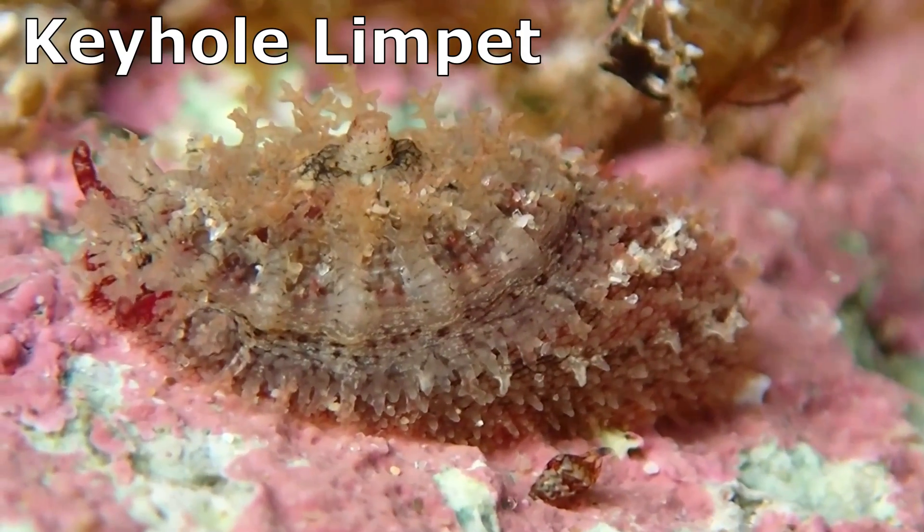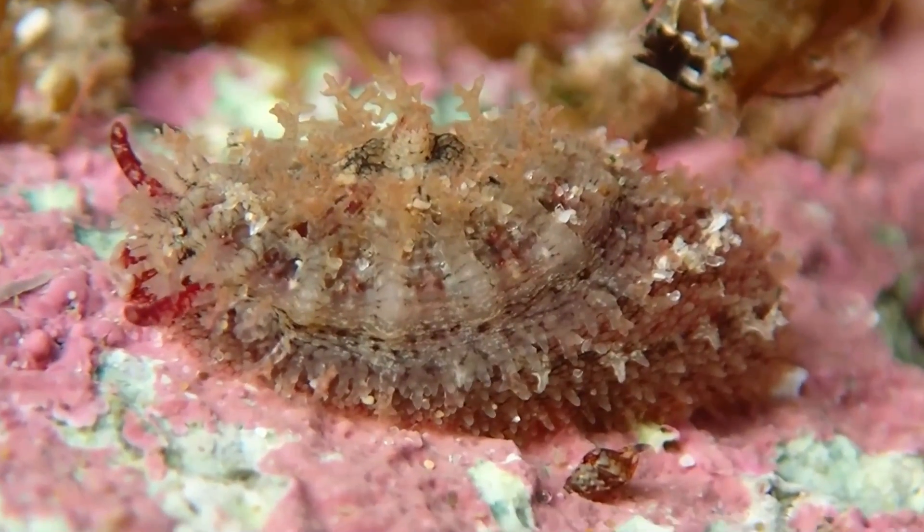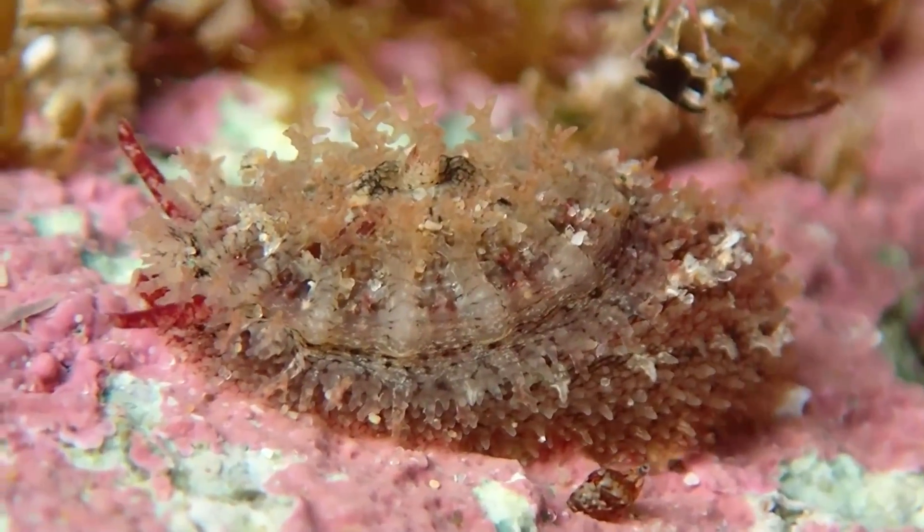Other groups, such as keyhole limpets and false limpets, are also referred to as limpets due to the similarity in their shell appearance.